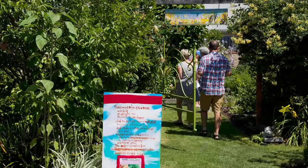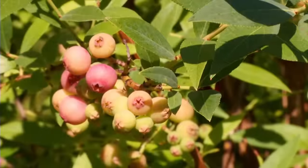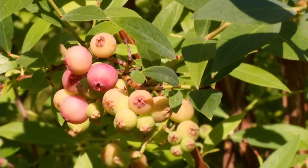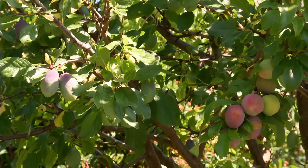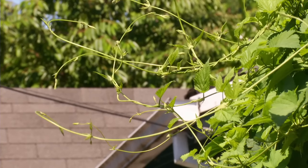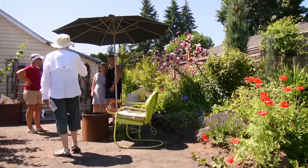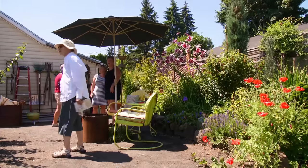So that's the biggest thing I think a person can walk away with — a concept, an idea — is: wow, if I want a plum, I can grow a plum tree. If I want a blueberry, I can grow a blueberry. I don't have to go to the grocery store. That's really the most important thing that we hope people learn with this tour.